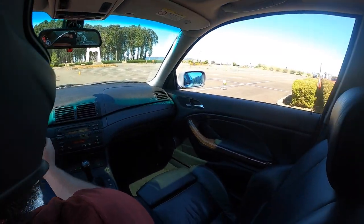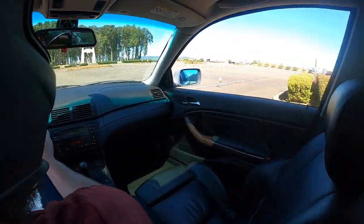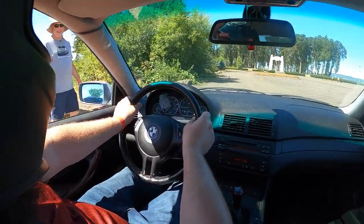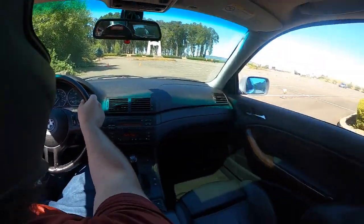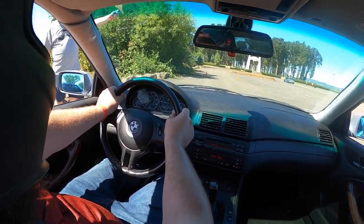We're going to see how 600 treadwear tires and stock suspension do. This is a stick shift, and I love this generation of 3 Series — I think it's the last good-looking one. I'm pretty excited. I got a good deal on it. It was smoking out of the valve cover, so that was all taken care of this week.